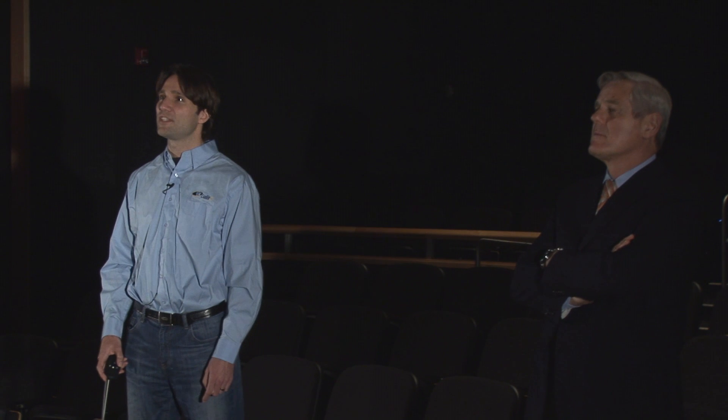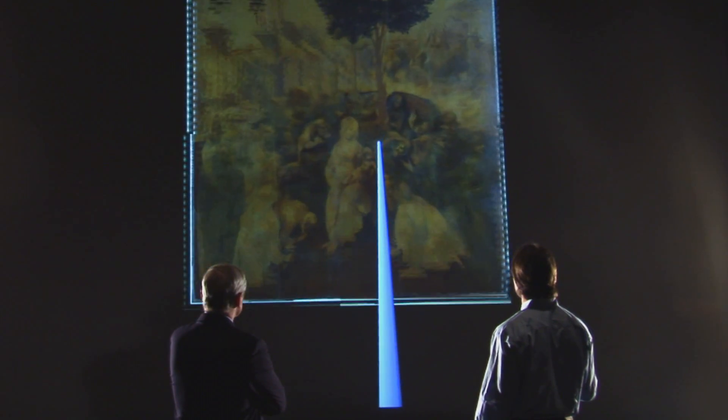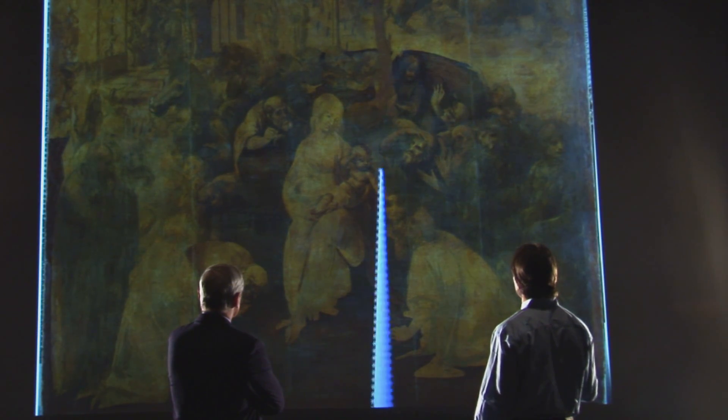My name is Jürgen Schulz from CaliT2, the California Institute for Telecommunication and Information Technology. I'm a scientist here and I've developed with my group this application for our 8 megapixel projector and a tracking system. With this application we can display images that are hundreds of megapixels in size on this 8 megapixel projector.